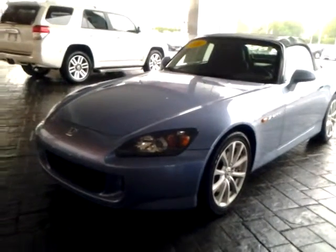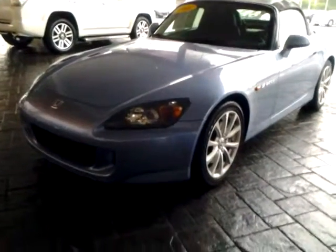Hey Josh, good evening. This is Alan here at LaGrange Toyota. Appreciate you calling down here tonight. I want to give you a brief walk around of this 2006 S2000.